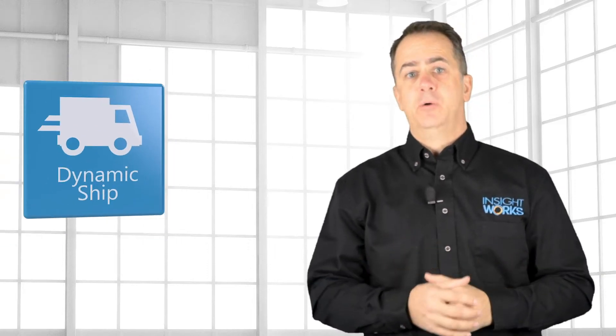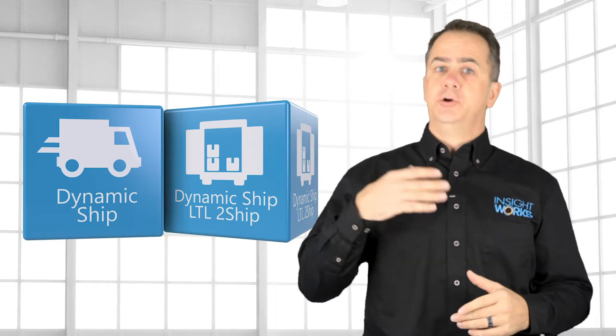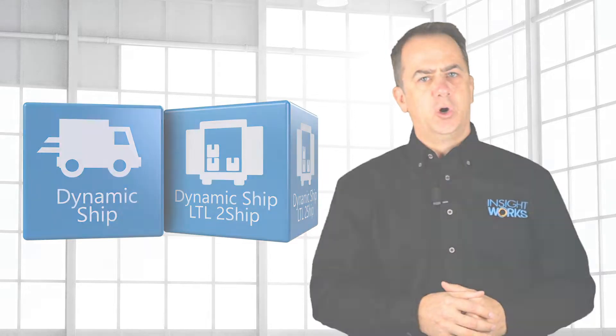Combining the Dynamic Ship app with the Dynamic Ship LTL 2Ship app from InsightWorks gives you a comprehensive LTL shipping solution integrated right into Business Central. Stick around and I'll show you what it's all about.